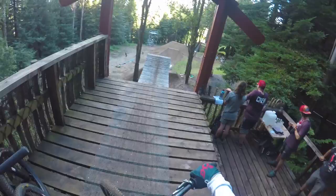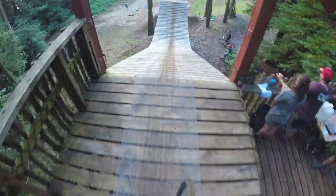What's up everyone? It's Matt Jones here and you are watching the 2017 Crankworx Rotorua course preview.